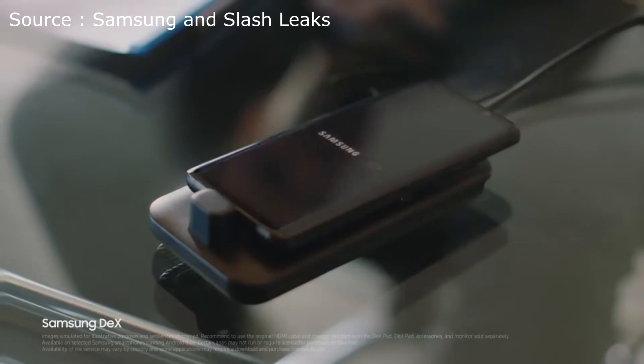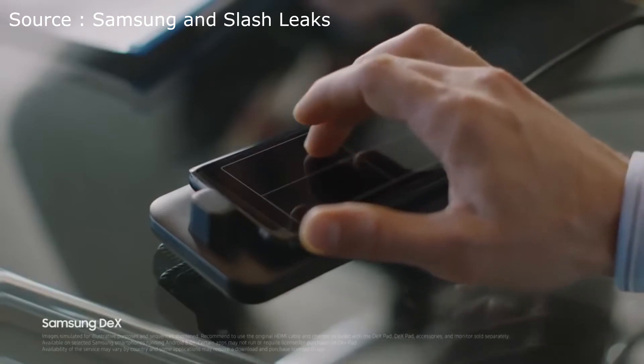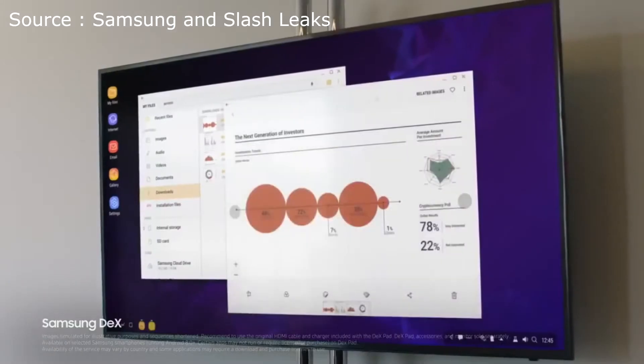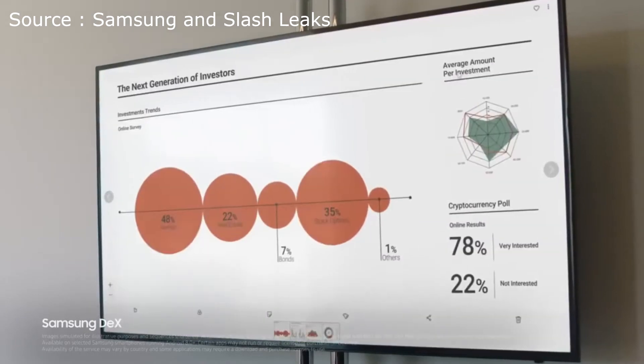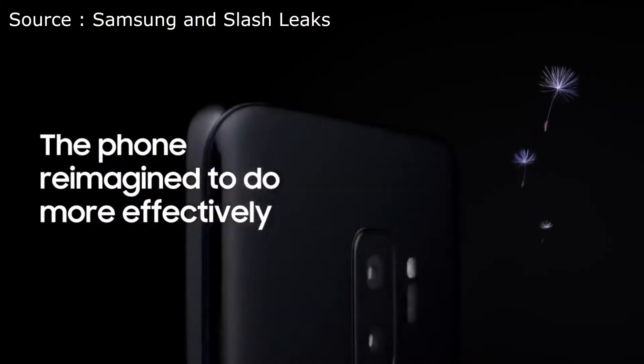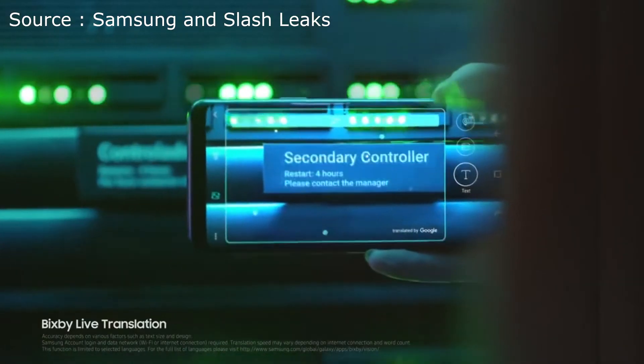With Samsung DeX technology, we've reimagined the work phone to give you a PC-like experience the moment you plug in DexPad, giving you drag-and-drop capability, contextual menus, and resizable windows — not to mention a great presentation. In a fast-moving world, the Galaxy S9 makes sure nothing slows you down. Live translation lets you instantly make sense of the world around you.